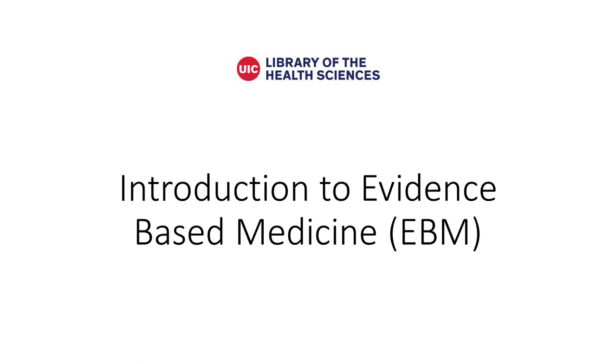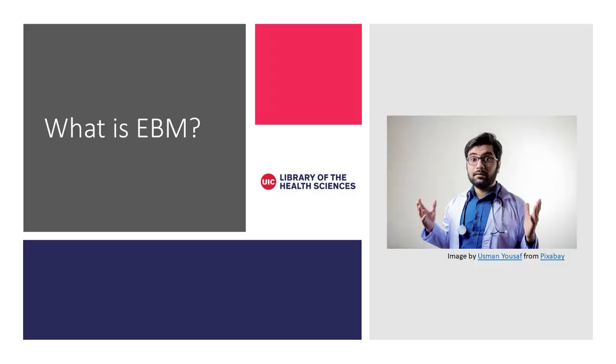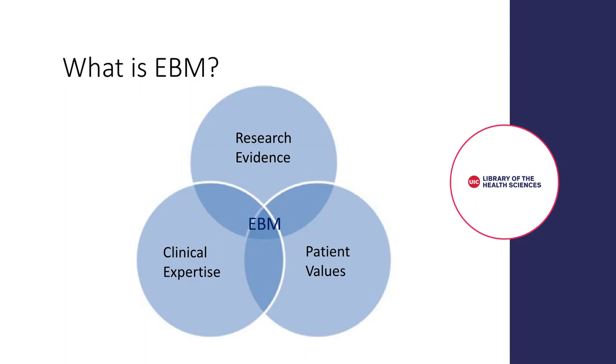In this video, we'll be introducing the concept of evidence-based medicine, or EBM. Evidence-based medicine, or EBM, is the integration of best research evidence with clinical expertise and patient values. EBM is frequently visualized using a Venn diagram that shows research evidence, clinical expertise, and patient values joining together.